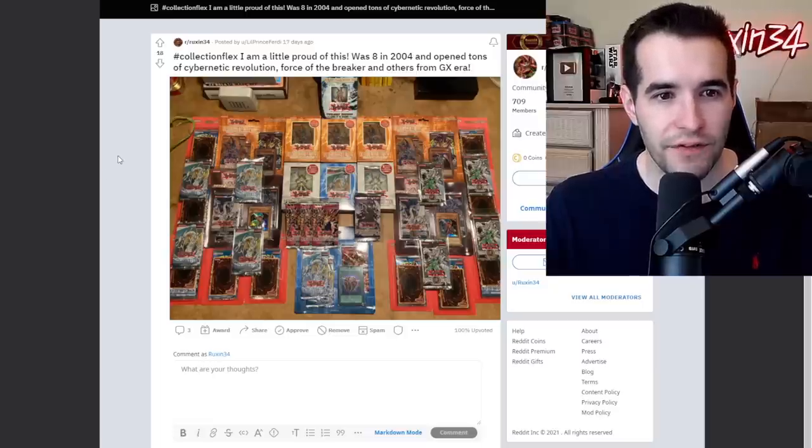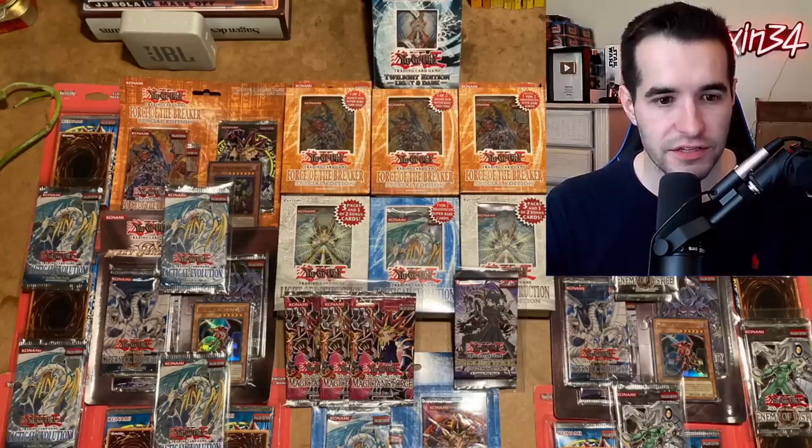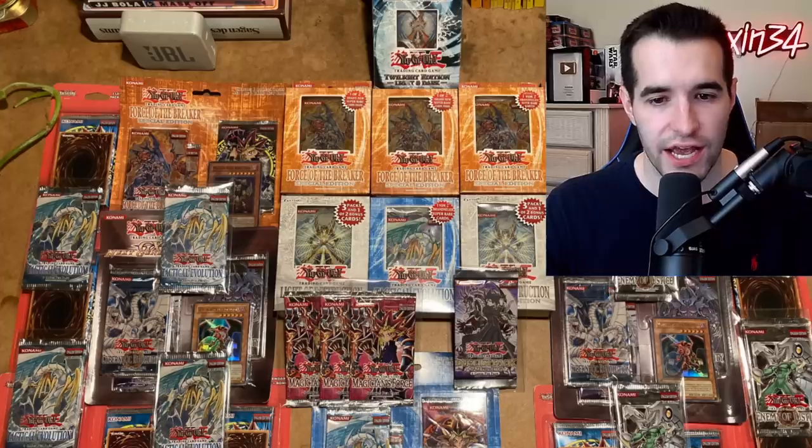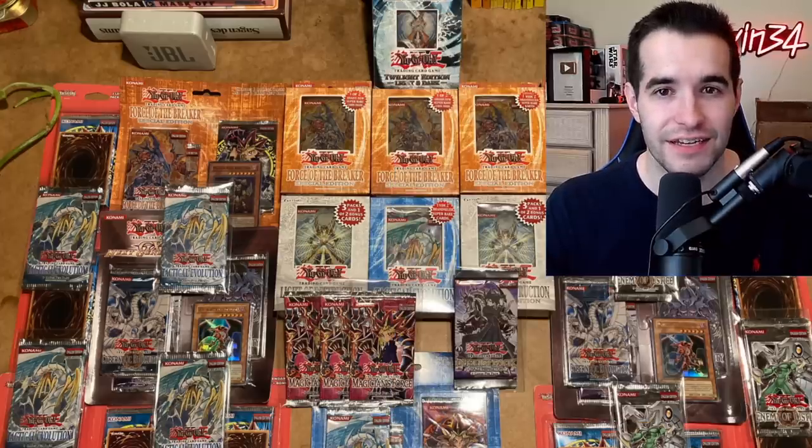Collection flex — a little proud of this. Was eight in 2004 and opened tons of Cybernetic Revolution, Force of the Breakout, and others from GX era. This is pretty epic. Lots of special edition stuff. We got some Magician's Force, First Edition Tactical Evolution. Very cool stuff, this is a nice collection.